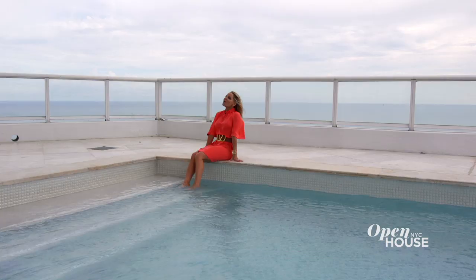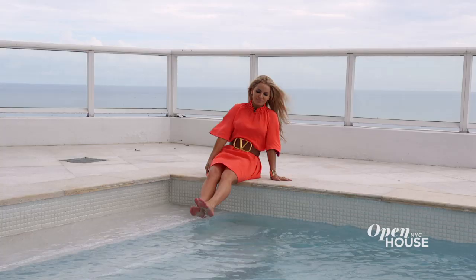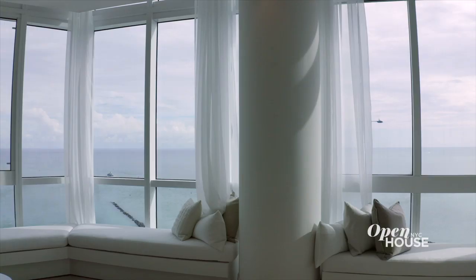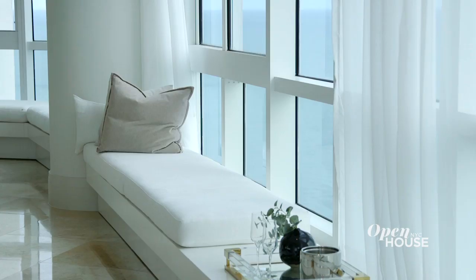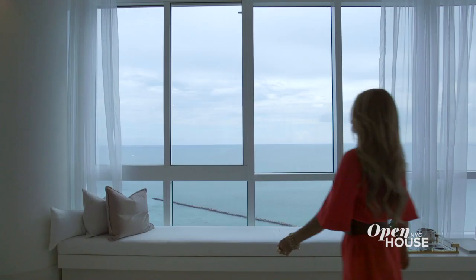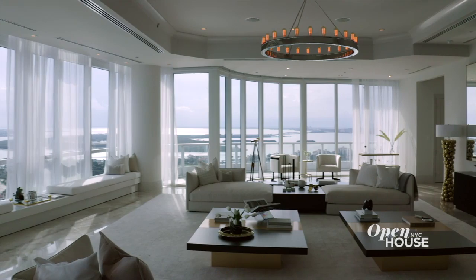All I have to say is penthouse pool perfection. I hope you've enjoyed this look inside one of Miami's most beautiful penthouses. It's truly a place where luxury and nature come together in the sky.